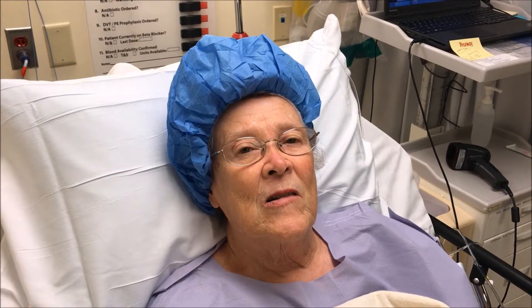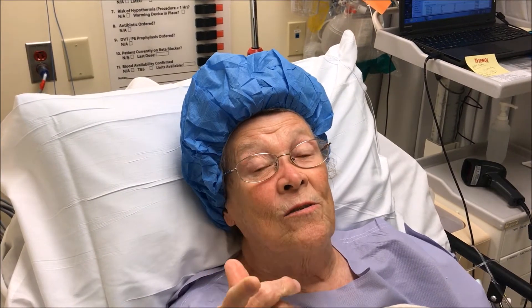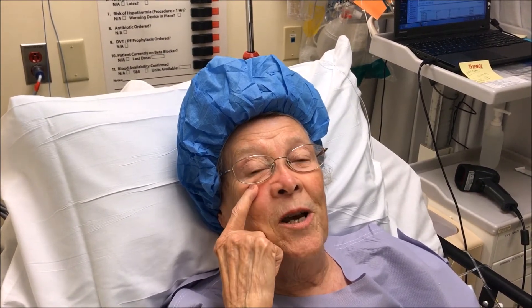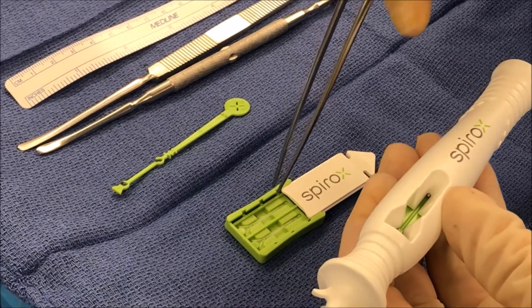Tell me what it feels like when you're trying to breathe and what seems to help you breathe better. Well, I breathe better if I can pull my nose to the side, just like this, if I can open that up. Before I found you and breathe-right strips, I used to sleep with my arm over my face pulling my cheek open so it would open this airway better.